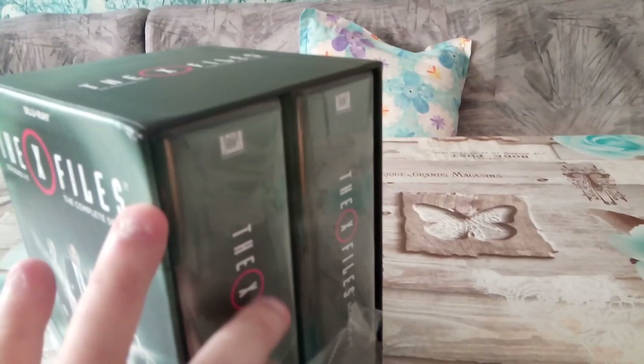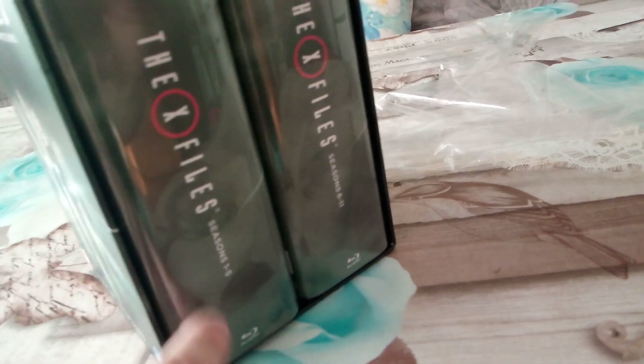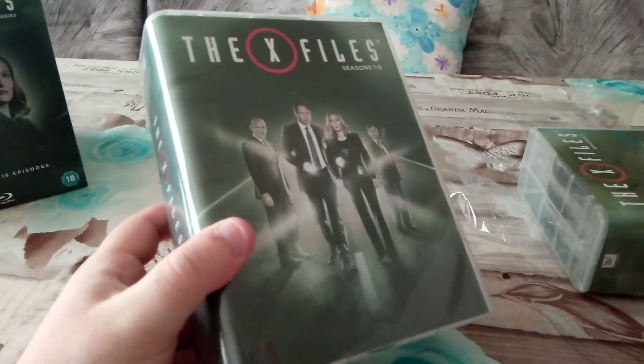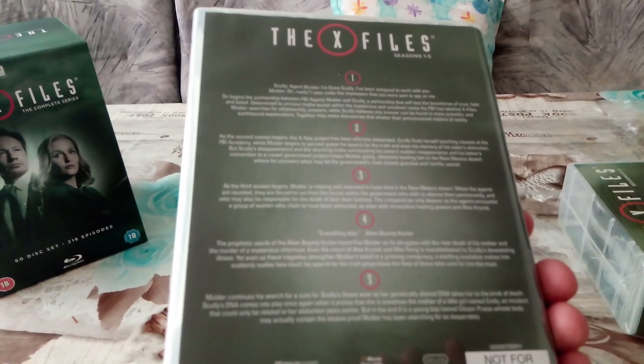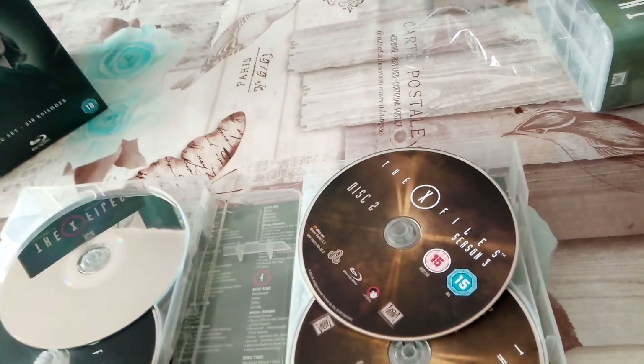Okay, wasn't that hard. So we have two plastic cases — the first one is seasons 1 through 5 and the second one is seasons 6 through 11. Let's put this aside and start with the first one. It's the same cover, the spine, and at the back we have listed information for the seasons. And inside — whoa, that's a lot.